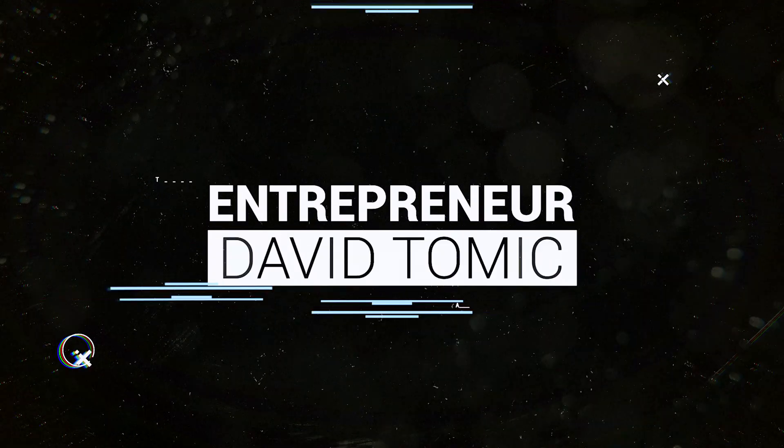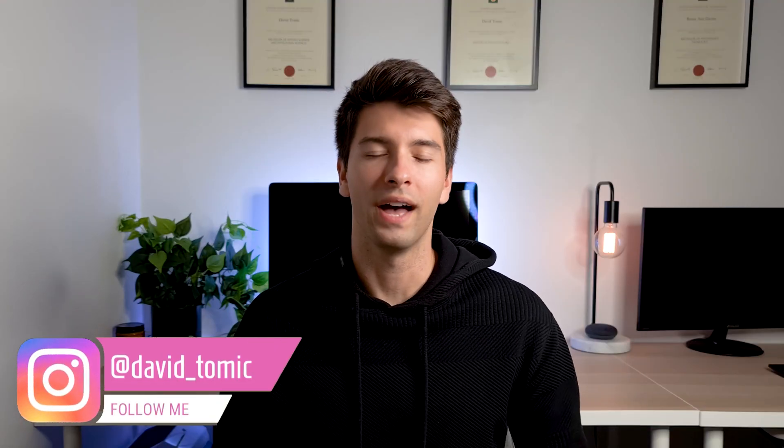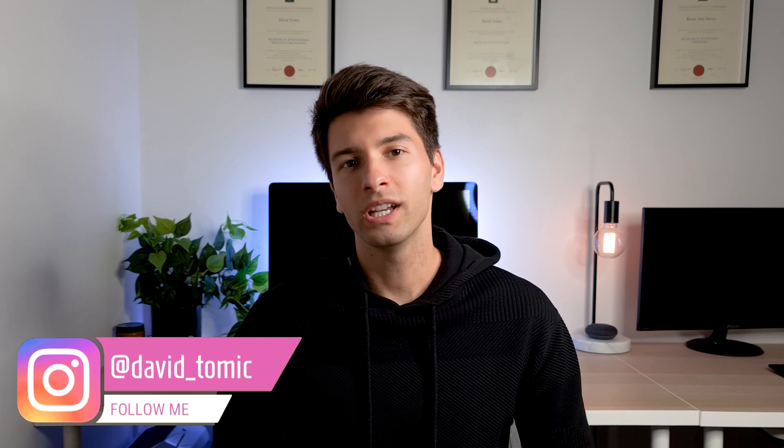If you've been using Skype, Zoom, or any other video conferencing app lately, you're pretty aware that not every webcam you use is the same, and not every video experience is identical. My name is David Tomic, and welcome back to the channel. Today we're looking at all the different ways that you can host or be a part of a video conference.